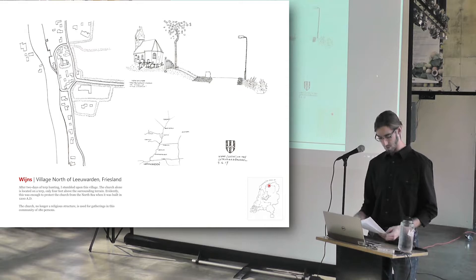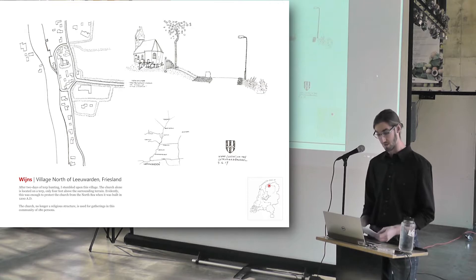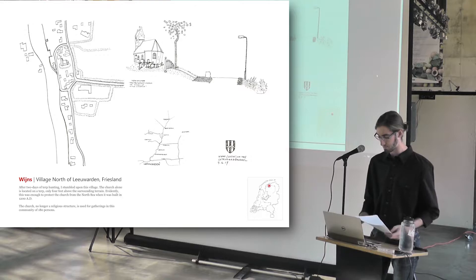Predating the windmills, terps — which are mounds of soil dug from canals — were an early solution to keep homes and churches dry when the fields flood. They're hidden in plain sight, and it took me two days of searching to find one, finally, in the village of Vines. Only the church and cemeteries sit on the Vines terp, but a bustling hamlet of 180 souls surrounds it, connected to the city of Leeuwarden by the Dokkumer Ee Canal, which sits several feet above the surrounding landscape.